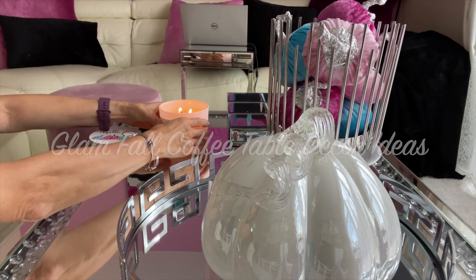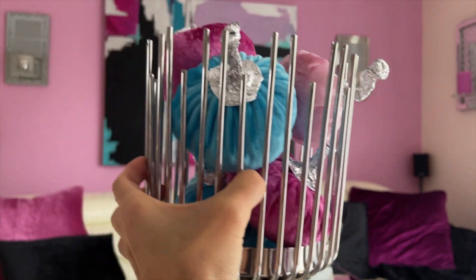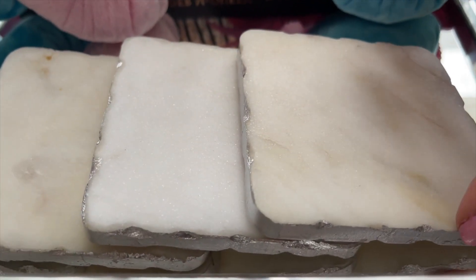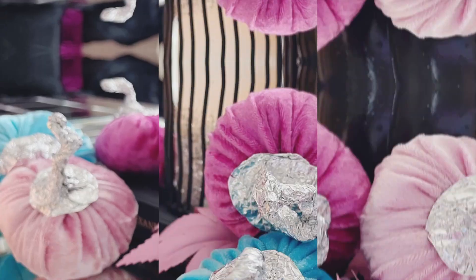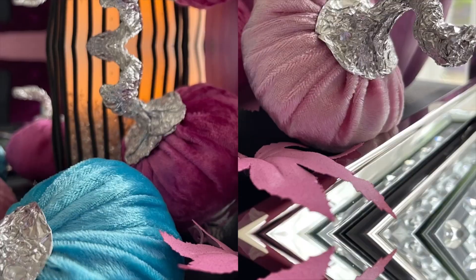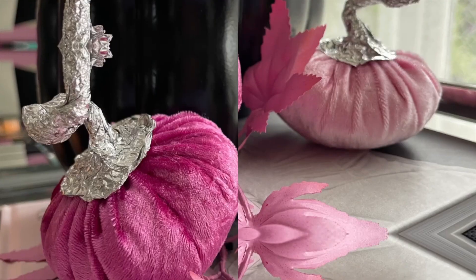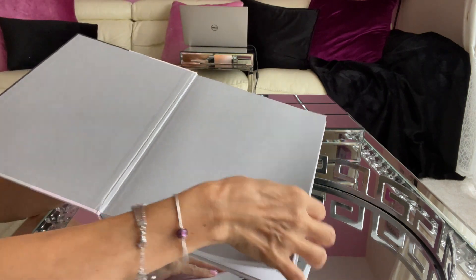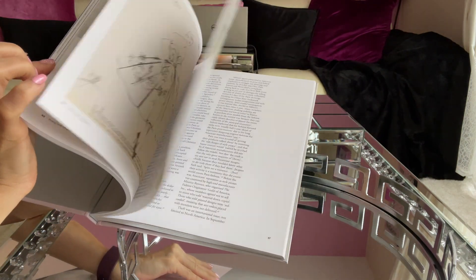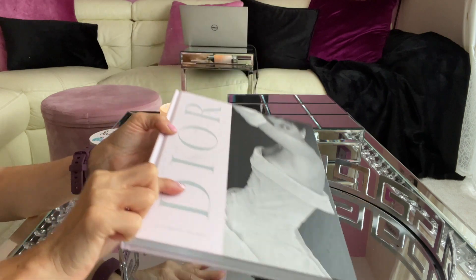In today's video, I'm going to share how to decorate a coffee table if you have a glam style for fall, by sharing different styles. I hope you enjoy this video.